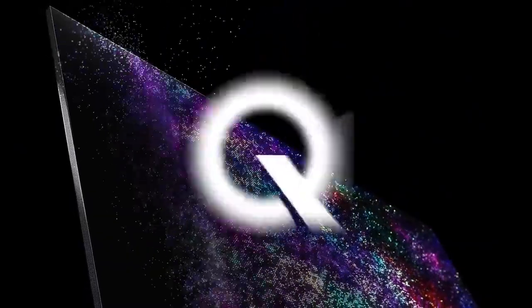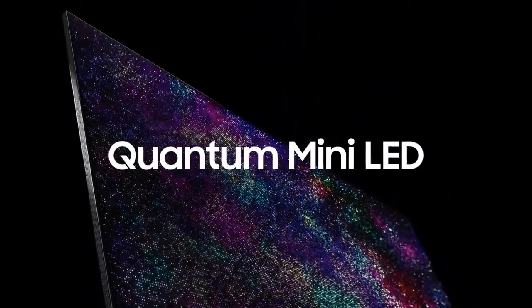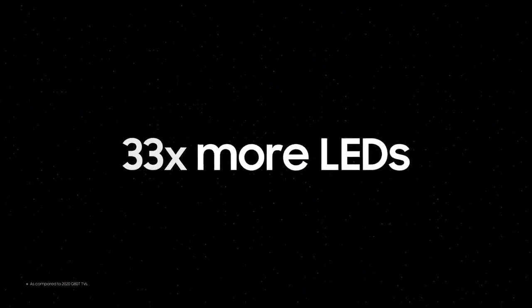Quantum Mini LED is literally smaller than a grain of sand. Their innovative size allows Quantum Mini LEDs to form high-density light panels. The more finely packed Neo QLED 8K consists of 33 times more LEDs than in conventional TVs.